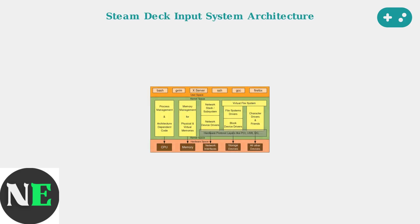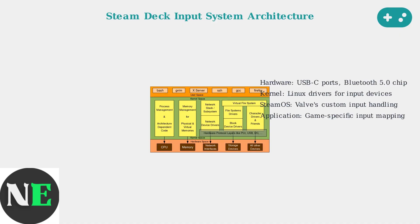The Steam Deck's input system consists of four distinct layers. At the bottom is the hardware layer with USB-C ports and Bluetooth chips. Above that is the Linux kernel with device drivers. Then comes SteamOS with Valve's custom input handling system, and finally the application layer where games implement their specific input mapping. Problems can occur at any of these layers.